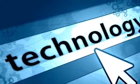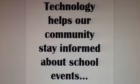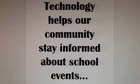How we use technology at Lakeshore. Technology helps our community stay informed about school events.